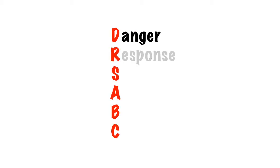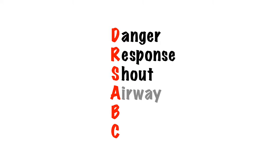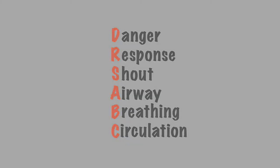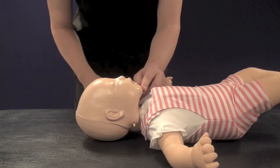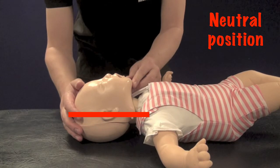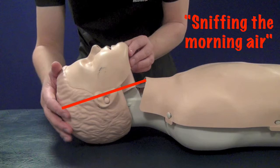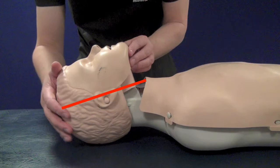The initial approach is the same as for an adult: check for danger, check for responsiveness — usually by pinching or flicking, never shake an infant — and shout for help. The way we open the airway will vary depending on the size of the child. In an infant, the airway should be opened with the head in the neutral position and a chin lift. As the child increases in age, a small degree of head tilt chin lift will be required, progressing to a full head tilt chin lift in adulthood.